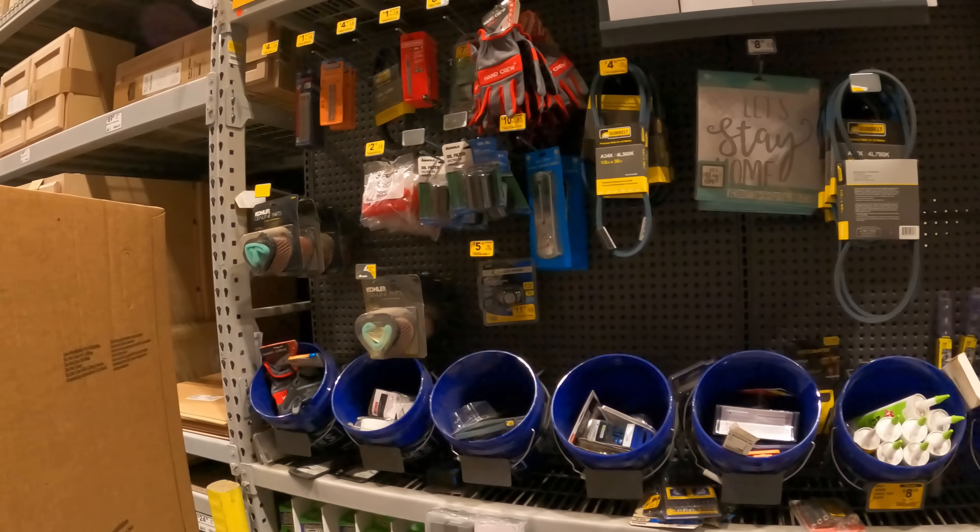I noticed out of the corner of my eye — look at all this clearance right here. $181 down from $279 for the Dyna Glo wall heater. Different BTUs: that one's 30,000, this one's 18,000 BTUs — $125 down from $209. There's the 12,000 BTU model, $107 down from $179.